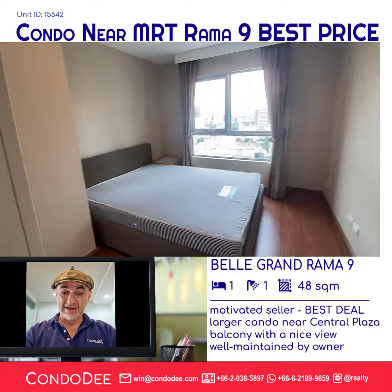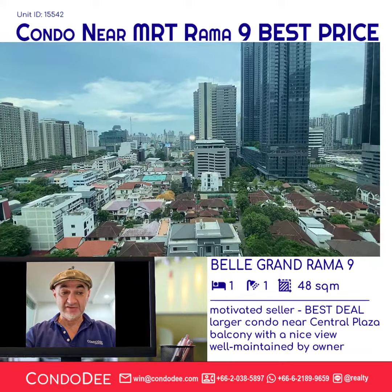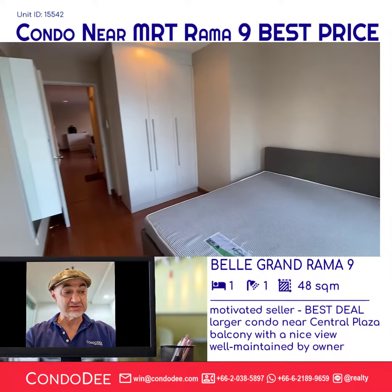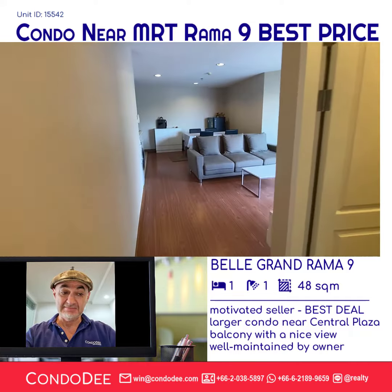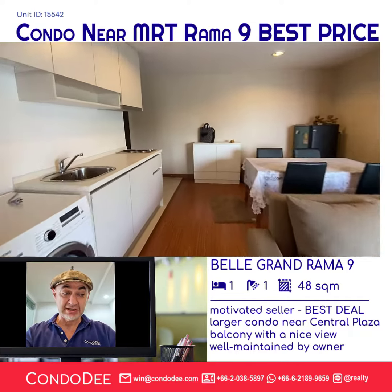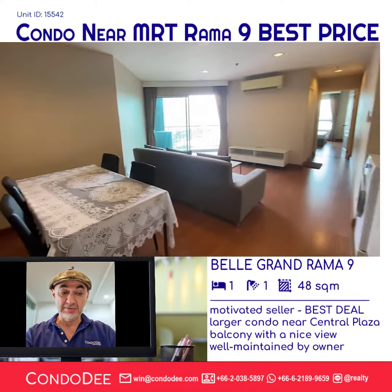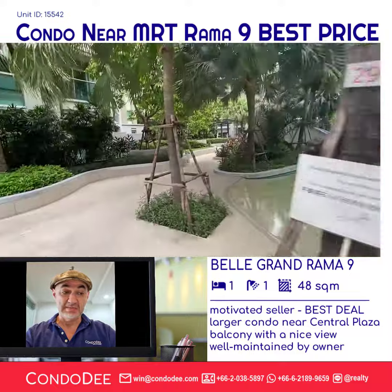Belle Grand Rama 9 was previously known as Belle Avenue Rachada Rama 9. This condominium features a dynamic modern style and it's ideally placed in Rama 9, just next to Central Plaza Grand Rama 9, a trendy shopping mall with convenient access to the MRT subway.